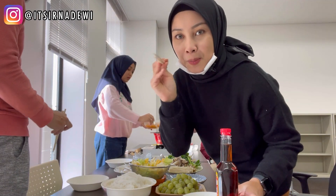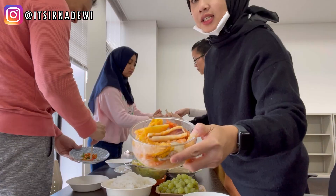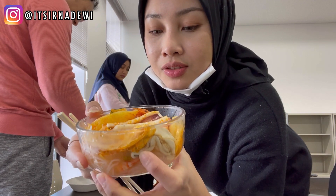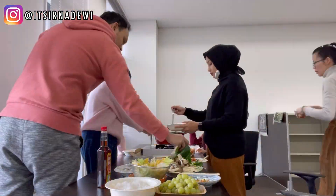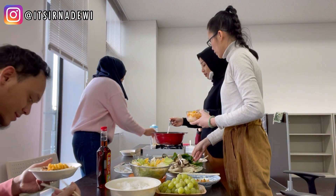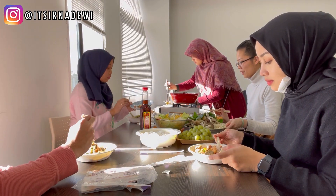So guys, aku mau makan. Okay, so this is the food topping — this is full! Jadi ini kalau isinya gini guys: ada udang, ada oyster, ada nanas, ada cumi, ada bihunnya di bawah, ada pineapple. Wow, it's so fancy!